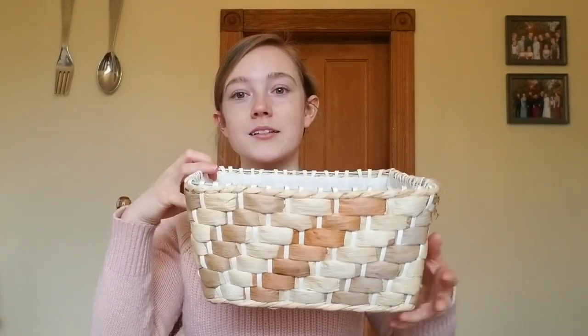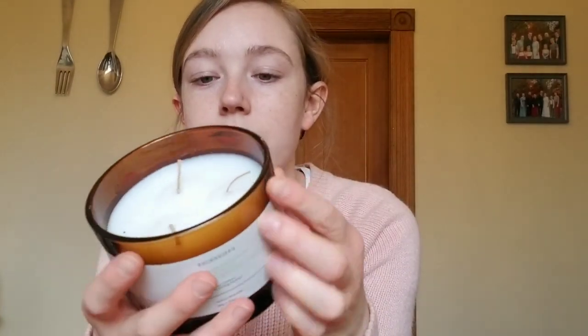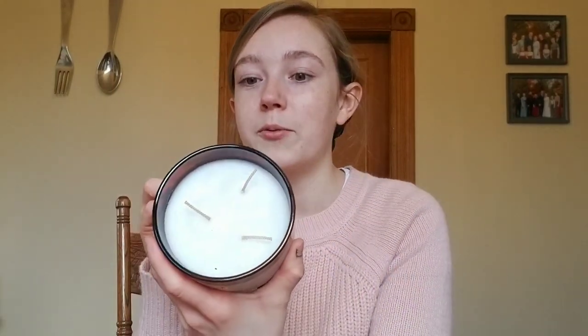We went to Goodwill and I found some cute things. I found this little basket — I thought it was so adorable for like $3. I don't know exactly what I'm going to use it for yet, but I know I'll find a spot for it. I also found this little candle. Totally unused — I just have to clean it up a little bit. Candles are one of my weaknesses, so if I can find a three-wick one for only $2, I'm going to get it.